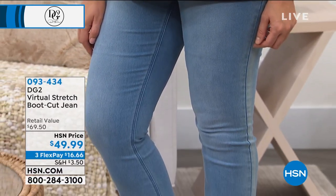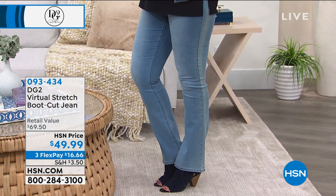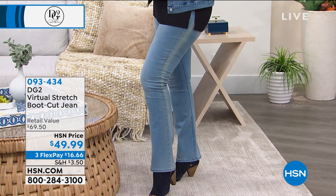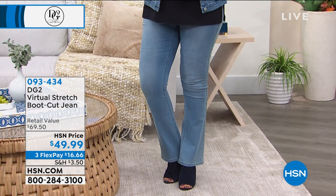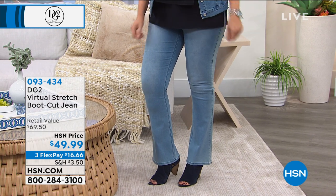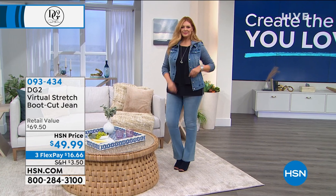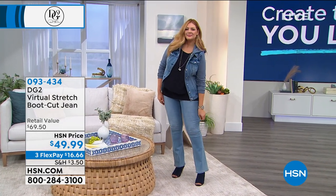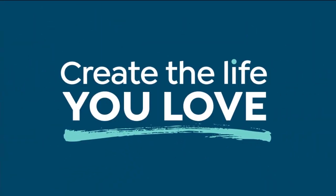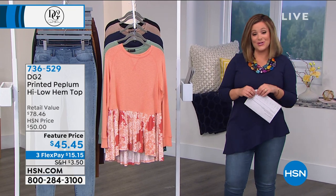And then the boot cut jean. If you have never, ever, ever bought anything DG2, I invite you to get the boot style. When most women are surveyed and asked what style of jean they love most, pretty much all say the boot cut. There is something wonderfully flattering and balancing about a great boot cut. Diane doesn't do the big wide ones that look a little costume. This is that perfect boot cut done in the virtual stretch — soft, stretchy, moves with you, gives with you. And because they're a little bit higher on the waist, they control the tummy area. She's known for her fit. She's known for how flattering her styles are.